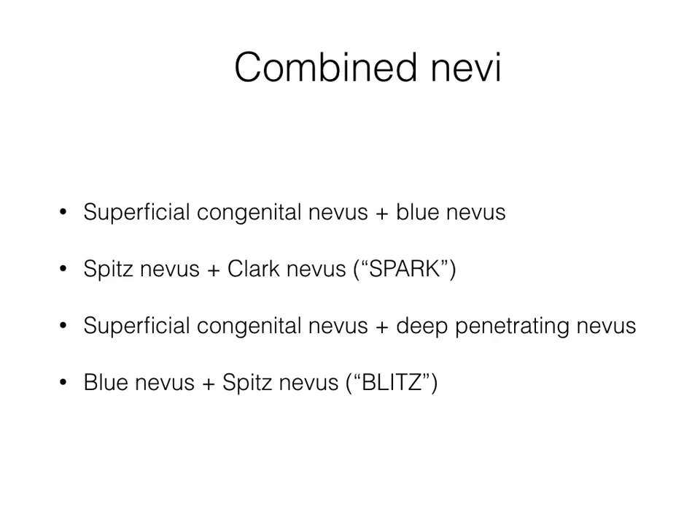Let me introduce some characteristics of combined nevi. They comprise any melanocytic nevi, but the most frequent combinations are those you can see on the screen: superficial congenital and blue nevus; Spitz and Clark nevus; superficial congenital and deep penetrating nevus; blue and Spitz nevus. Combined nevi that contain portions of a blue nevus — called combined blue nevi — are distinct because they are typified by a blue structureless part that is easily recognizable with an unaided eye or by dermatoscopy. Because other types of combined nevus are not discernible in vivo, the term combined nevus, when used by clinicians, usually refers to the combined blue nevus subtype.